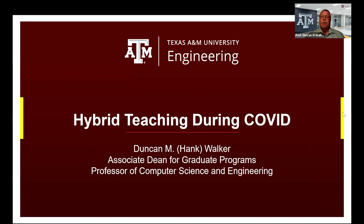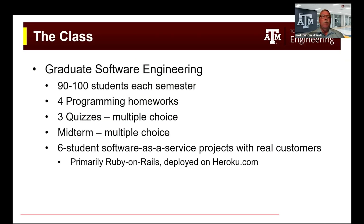Today I want to talk about our experiences teaching during COVID, where we had online classes and then hybrid courses. In this talk, I'm going to focus on hybrid courses where some of the students are live in person and some are attending remotely, with many courses in our college having this hybrid approach. But today I'm going to talk about one specific example: a graduate software engineering course, because it had many of the characteristics of our hybrid courses.